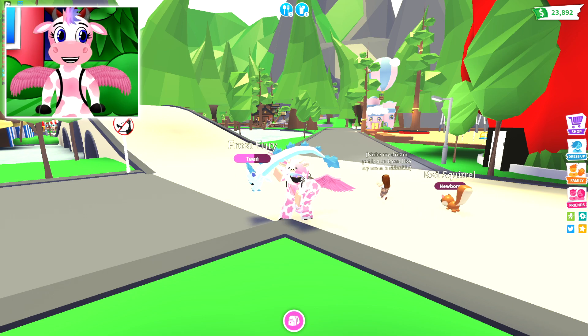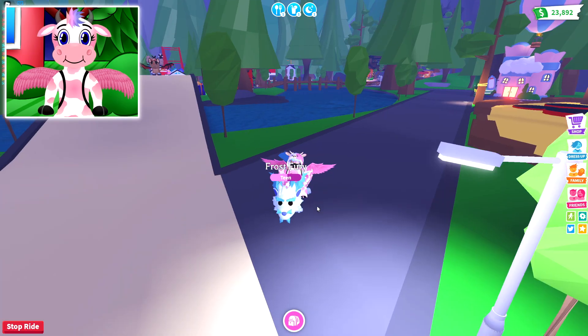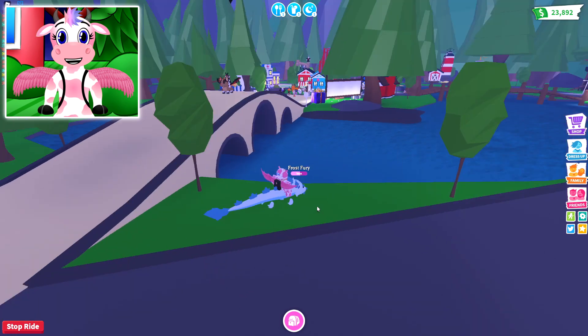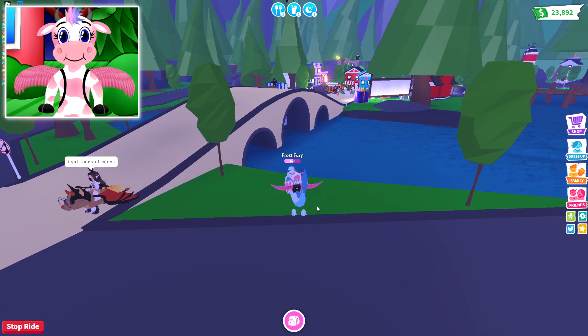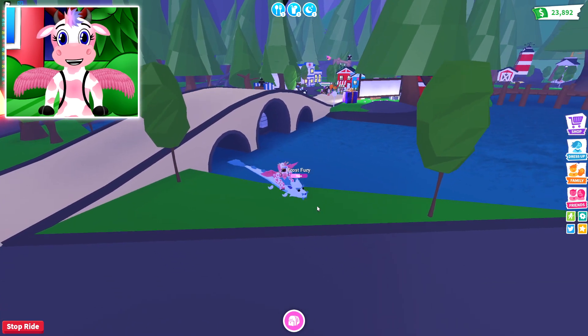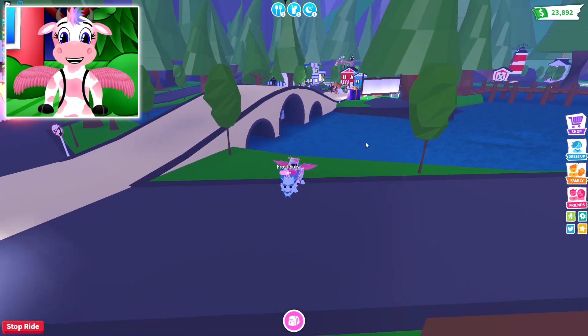Adopt Me is going to be adding a brand new butterfly pet! And I'm pretty sure the location where you're going to be able to buy it is going to be right here, normally where all the events are, because for a lot of the most recent updates they've been putting the events right here in this spot — so the butterfly should be able to be bought right here!